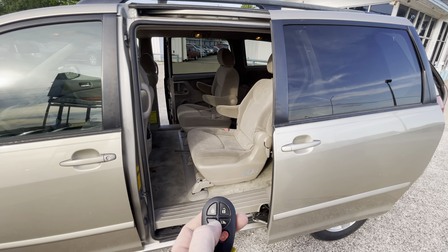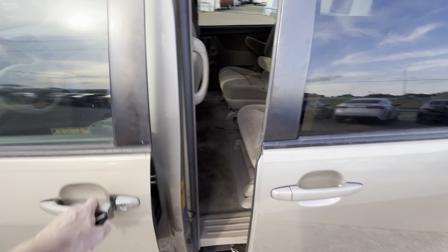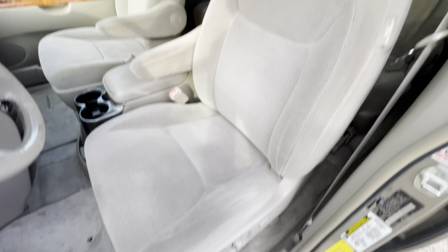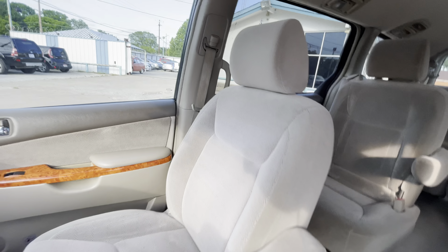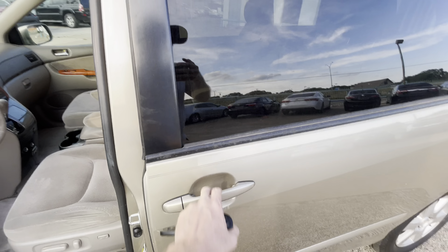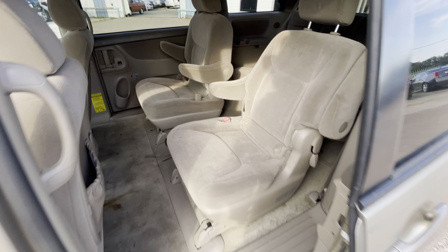Inside we have a really nice and clean light cloth interior — no rips, no holes, nothing like that. Amazing condition on the driver and passenger seats.